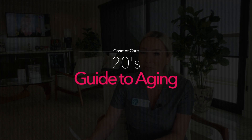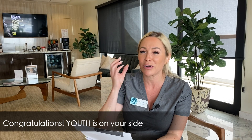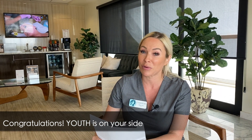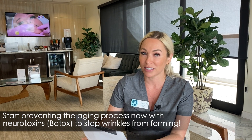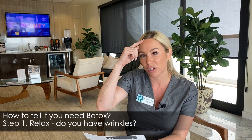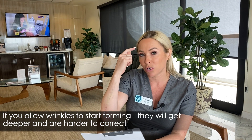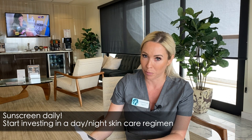Congratulations, you have full cheeks and full lips and plump everything. Your strong bone structure, everything looks beautiful. However, you should start preventing the aging process now. In your mid 20s, you might even start considering some Botox. You can tell if you need Botox if you're relaxed and the wrinkles are evident even in a relaxed state — that's when you want to start. If you have deep wrinkles when you're relaxed, it's a lot harder to get rid of those wrinkles, so prevent them from even happening.